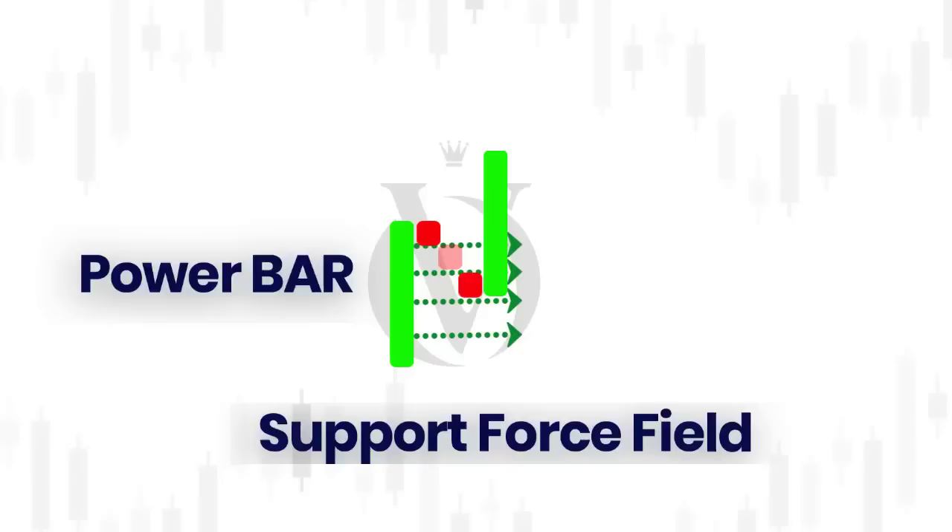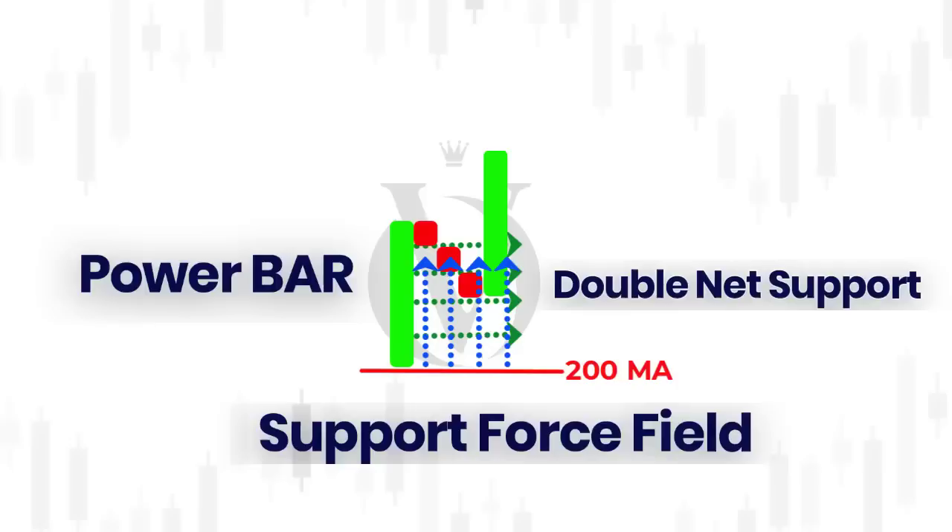If you happen to get the power bar with the 200 right underneath, or somewhere underneath the high of the power bar — either under the whole bar or somewhere underneath the high — the 200 is also shooting its power upward. So you create this double-knit support, this two-ply. When you have this dual layer of support, it becomes extraordinarily difficult for any dip into this pocket to penetrate all of it.